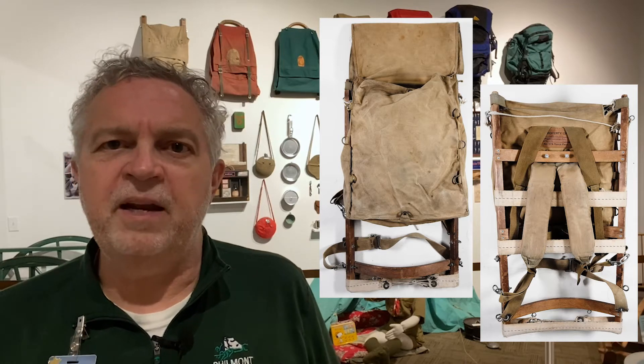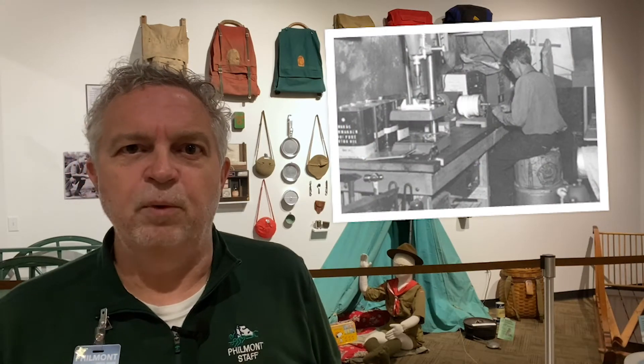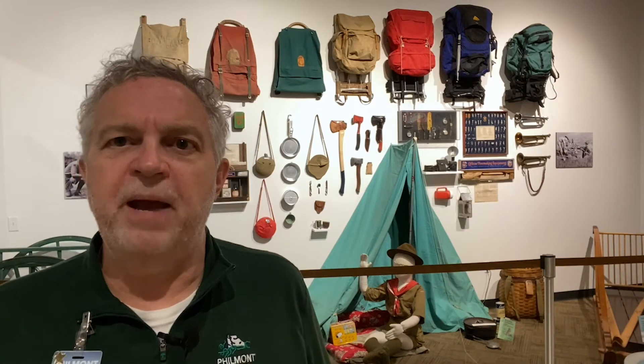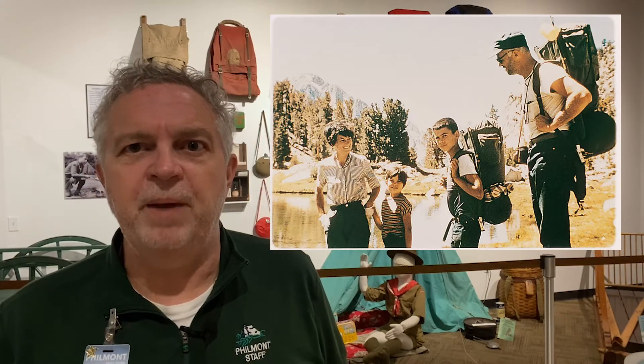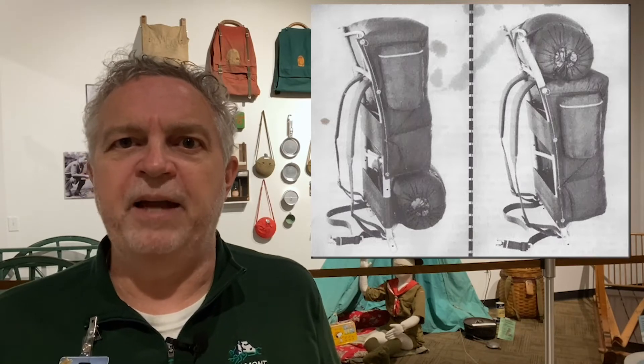The next major innovation was in 1938 when Jerry Cunningham introduced the first bag with zippers, allowing the wearer to access their belongings easily. Ake Norden returned from a mountain trek in 1950 and built a canvas bag worn high on the waist and close to the back on a wooden frame with leather straps, using his mother's sewing machine to make the prototype. And in 1952, what we know as the modern backpack was born when Dick and Nina Kelty used World War II surplus materials like aircraft aluminum and parachute material to craft their bags — the first truly lightweight backpacks with contoured frames, waist straps, and padded shoulder straps.